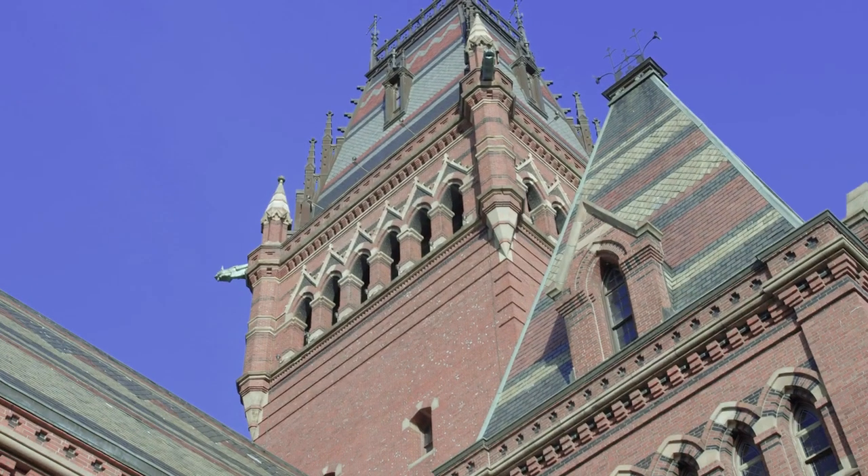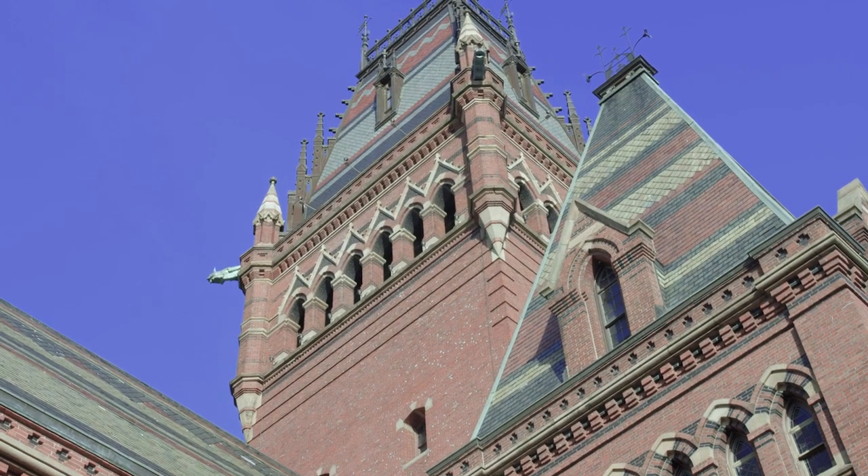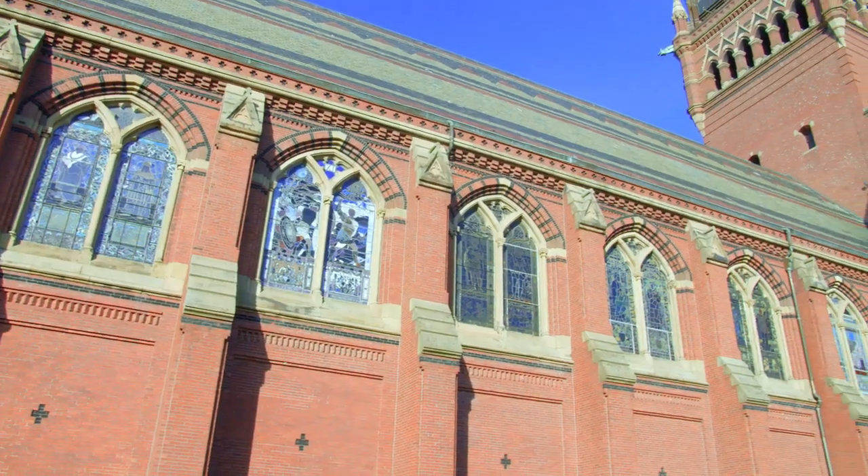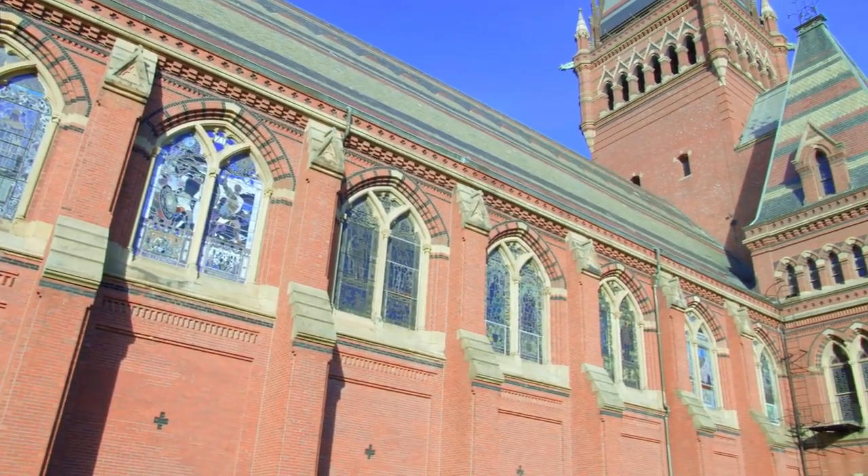The building behind me is actually a three-for-one. There's the Freshman Dining Hall Annenberg, Memorial Hall, and also Sanders Theater. One cool thing about Memorial Hall is that it has the second largest collection of Tiffany stained glass in the United States, and that glass is also entirely secular.